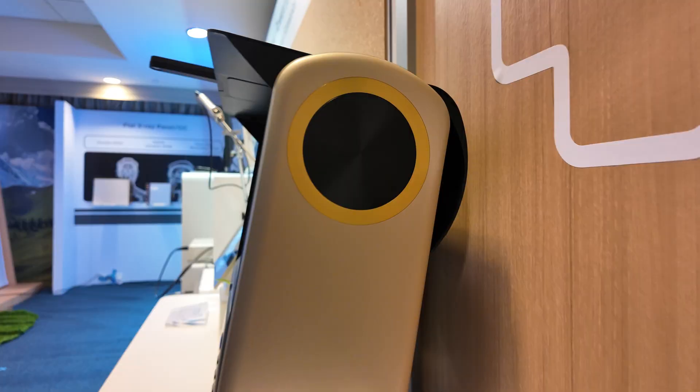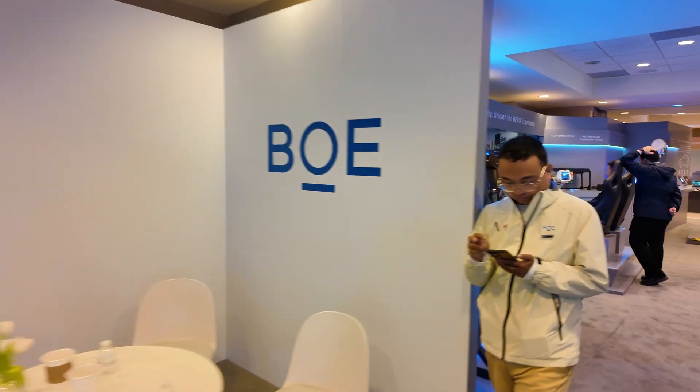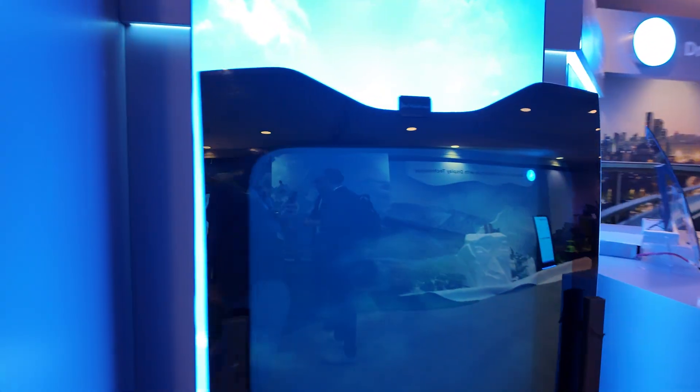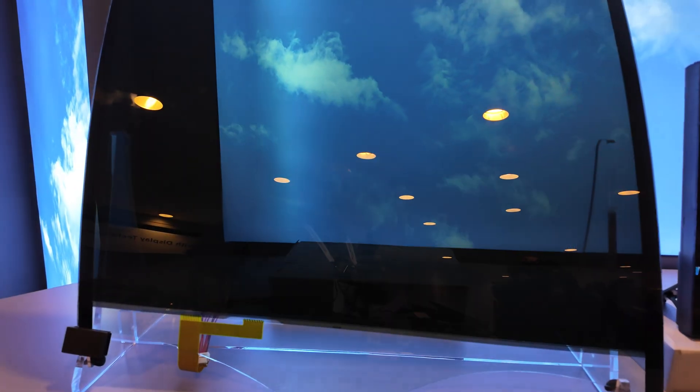Basically when I'm looking at this it looks huge — it looks like I'm in a cinema. But the device itself is not that big. This is the size of the device, but it looks like you're looking into a cinema room. I could be in a car seat in the back of a car.